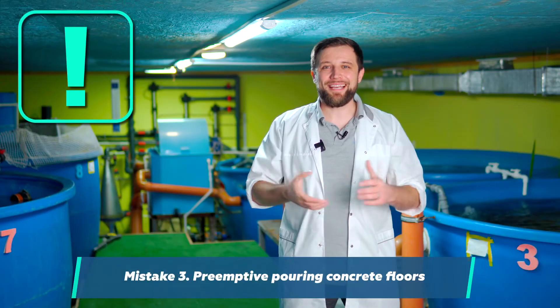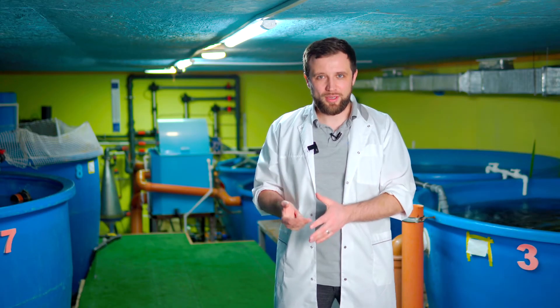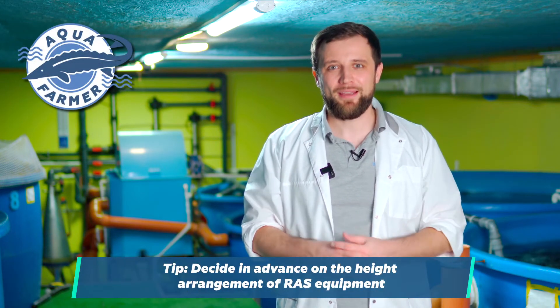The third mistake is pouring floors ahead of time — not only constructing the building but also preemptively pouring the concrete floors. The technology often requires a special configuration of floors. At a minimum, you need slopes and drains to divert water from the floor, because this is production connected with water — water splashes onto the floor, and in order for puddles not to form, you need to properly discharge it. Water treatment tanks are often made of concrete below zero level, and all pipes are buried in the concrete so they don't get in the way. Therefore, everyone who builds a fish farm should first decide on the layout of the equipment and how the pipes will run, and only then pour concrete floors.